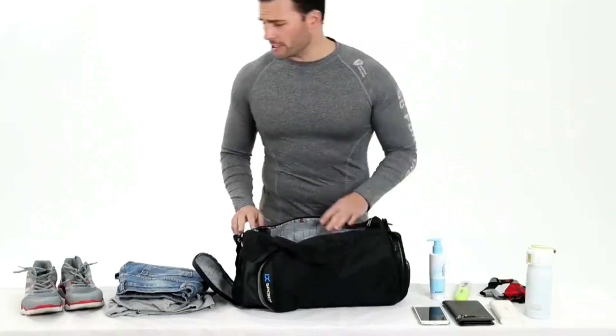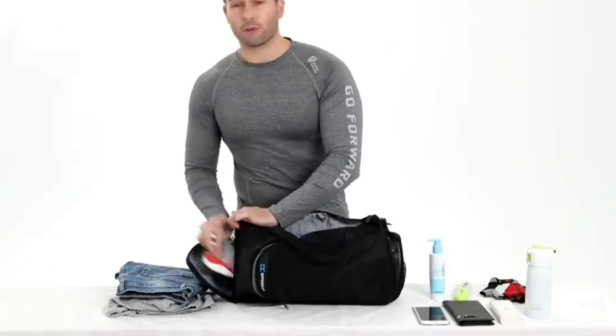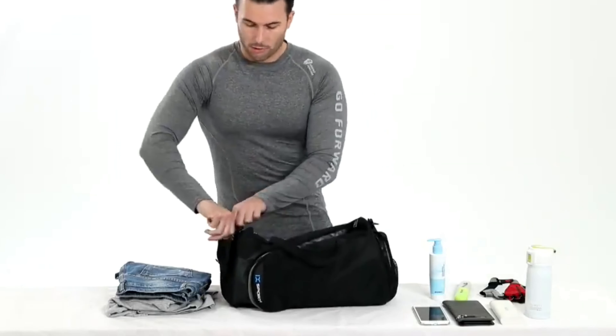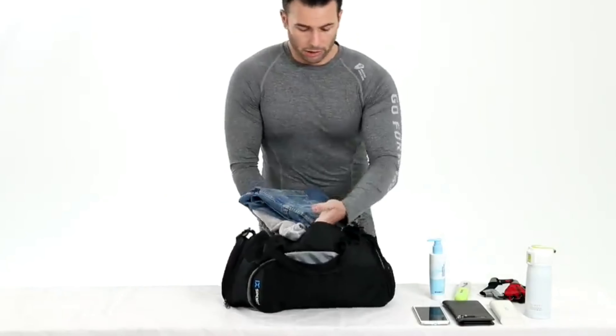Hi guys, today's video we're going to check out the 5 best gym bags on the market. This list was made based on our personal views and listed based on rating, review, orders, price, quality, durability, and more.